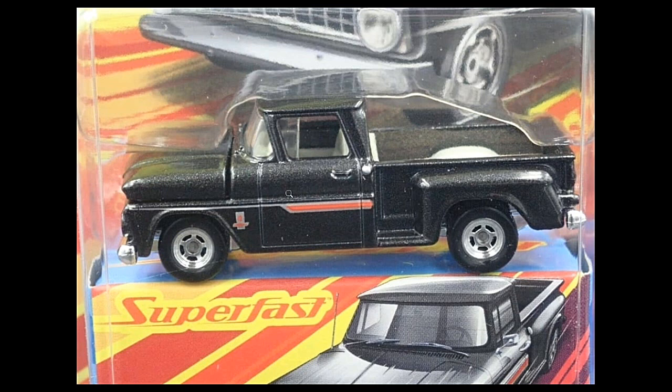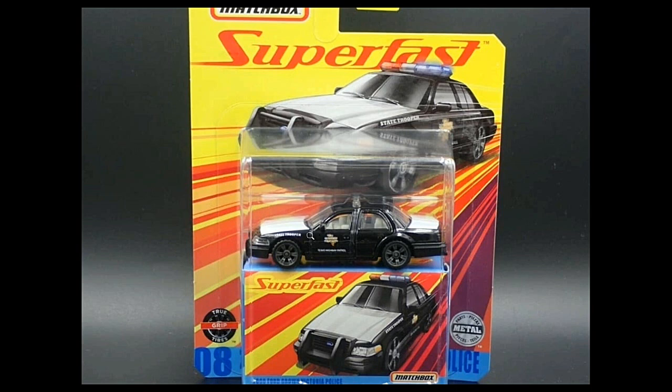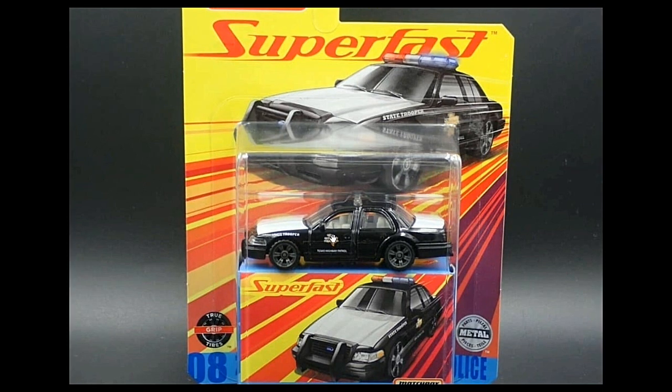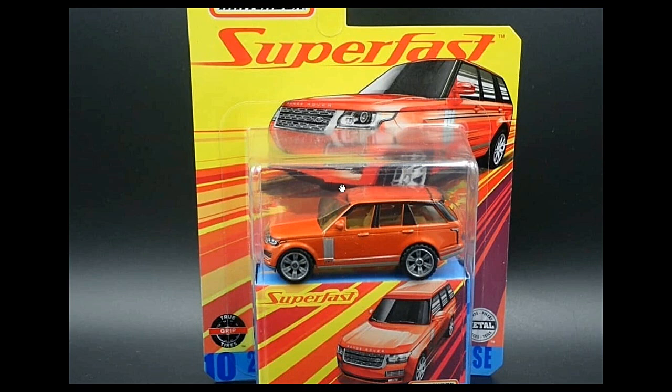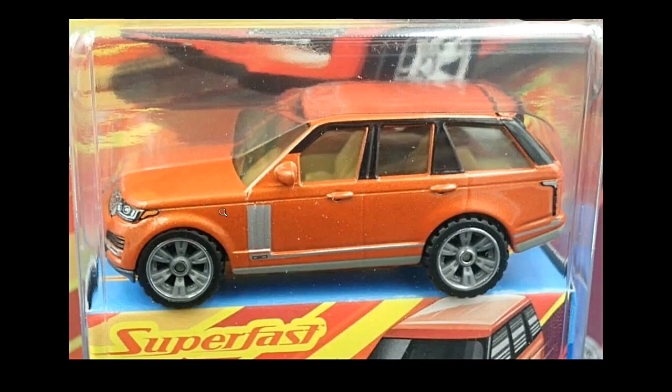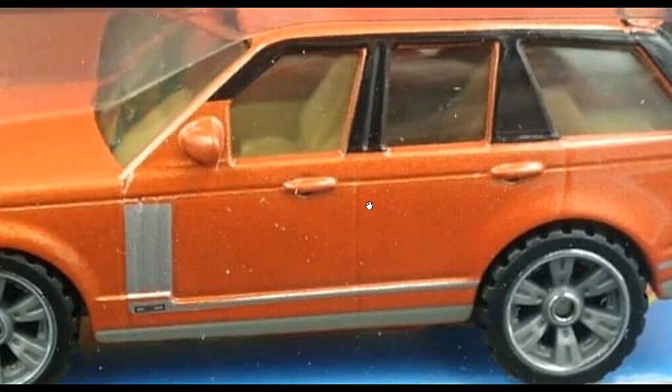Check this one out: a Ford Crown Victoria Police Car will also be out. I'm not quite sure why they put opening doors at the back and not on the driver's side, but still a good one — it's a beautiful police car, part of the Texas Highway Patrol. Then there's another Range Rover coming soon in orange or red — let's call it red-orange — also with an opening part at the back.